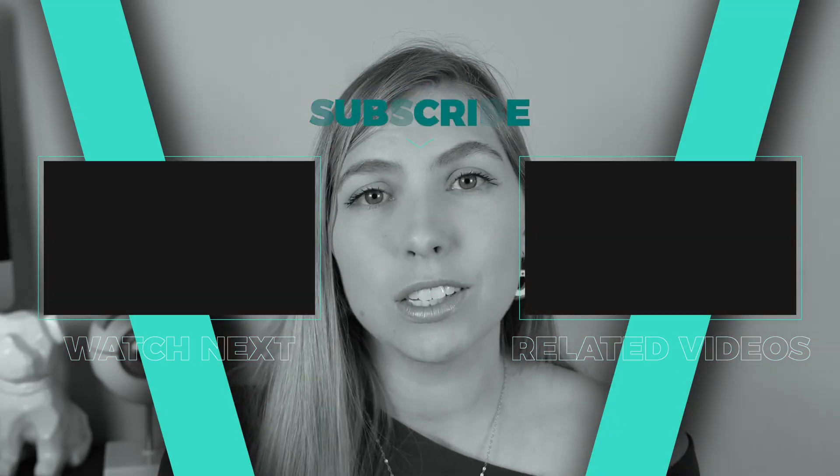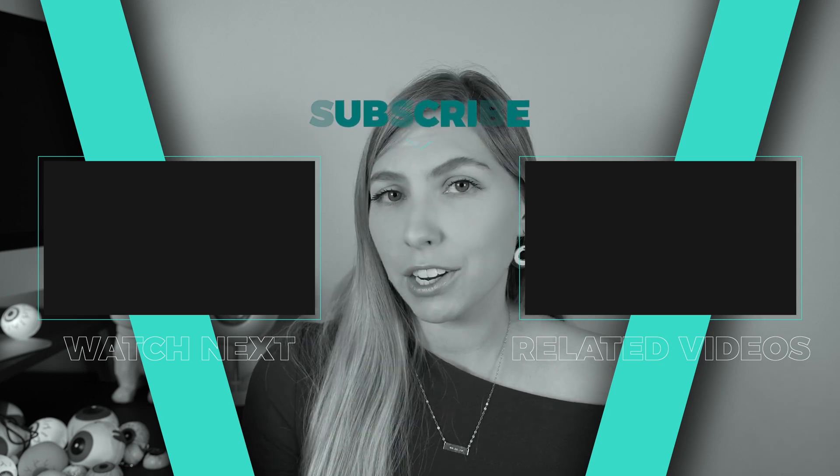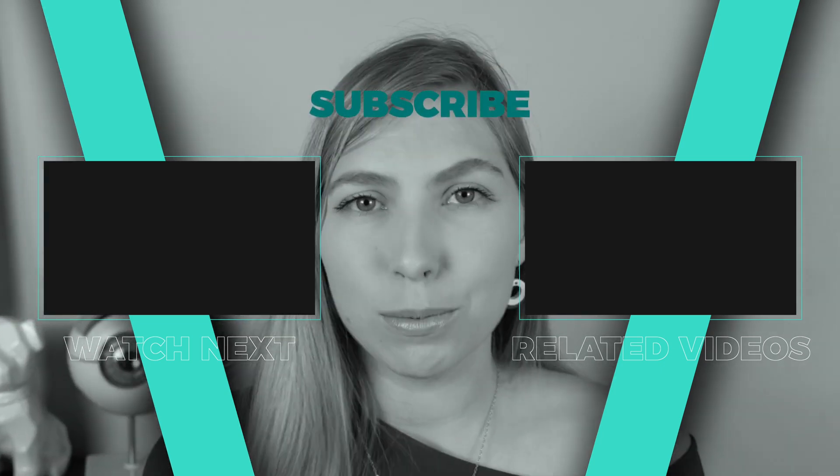I hope this general overview of glaucoma surgical procedures gave you an insight into what is out there. This is not an exhaustive list, and there will likely be other treatments available in the future. Of course, it's always best to discuss with your specific provider what would be best for you based on your particular needs. Thank you for watching, and I hope to see you next time.